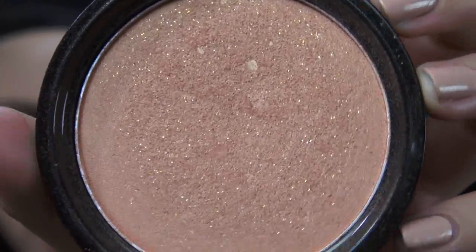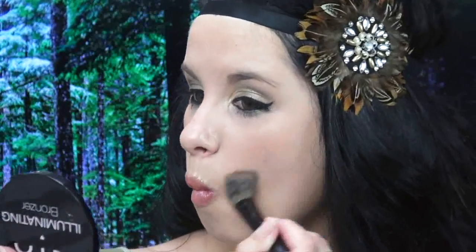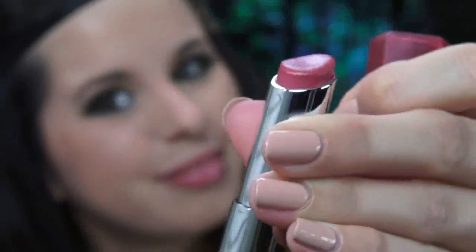Now, using my NYX Illuminating Bronzer in Magnetic, I'm applying this wherever the natural light normally hits my face, because in the movie Katniss was a little tan and sunburned due to the fact that she was running for her life. I totally understand, girl. And next, using my new Project Runway blush from L'Oreal, I'm just applying a little bit more suntan to my cheeks.